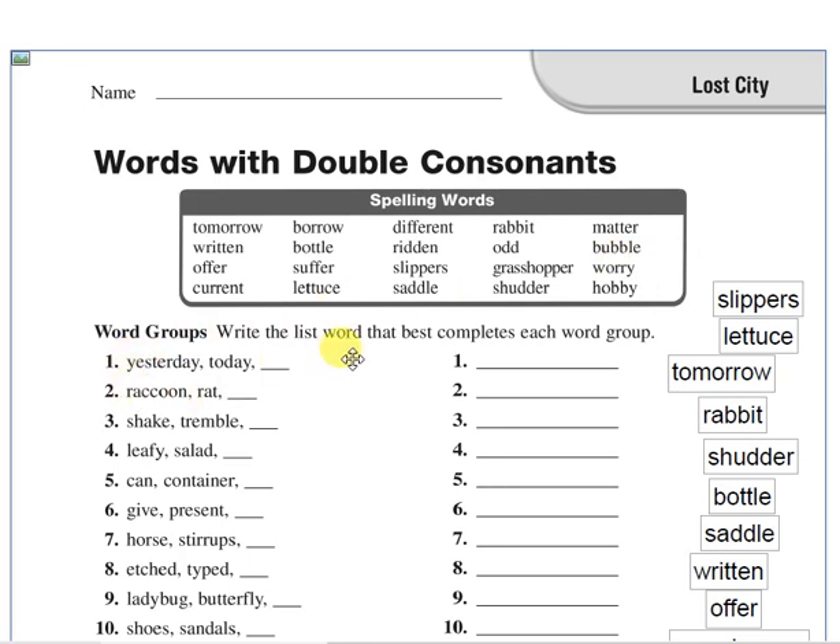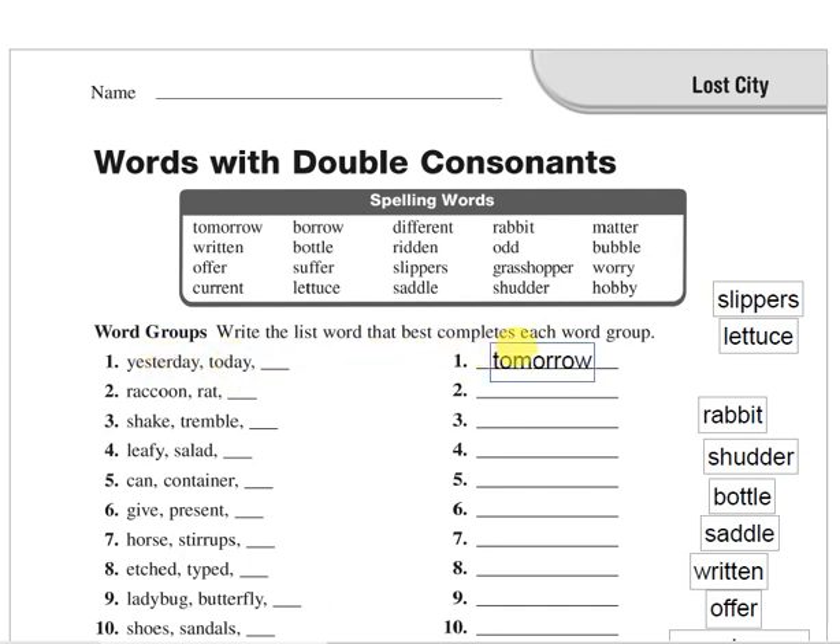Now we know the meaning of these words. Let's do activity number one — write the word that best completes each word group. We have two words and we have to choose a word from the box which belongs to the group. We have yesterday, today — and the answer is tomorrow. Yesterday, today and tomorrow.